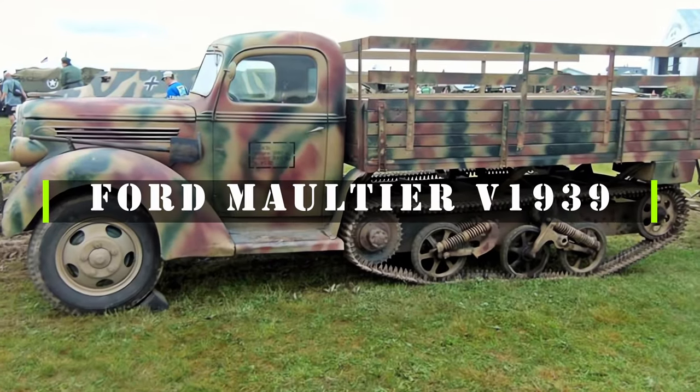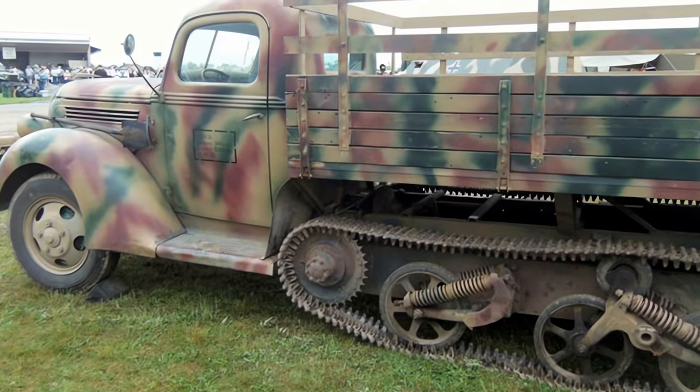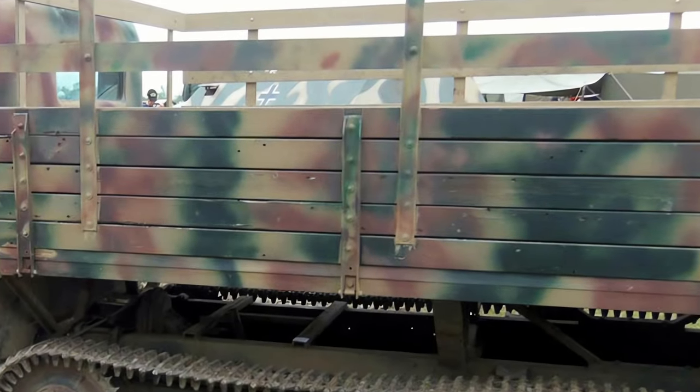The Ford Maultier V1939 was a half-track truck used by the Germans during World War II. It was based on the Ford V3000S truck, which had a V8 engine and a payload of 3 tons. The Maultier, meaning mule, was designed to improve the mobility and traction of the truck on rough terrain and snow.